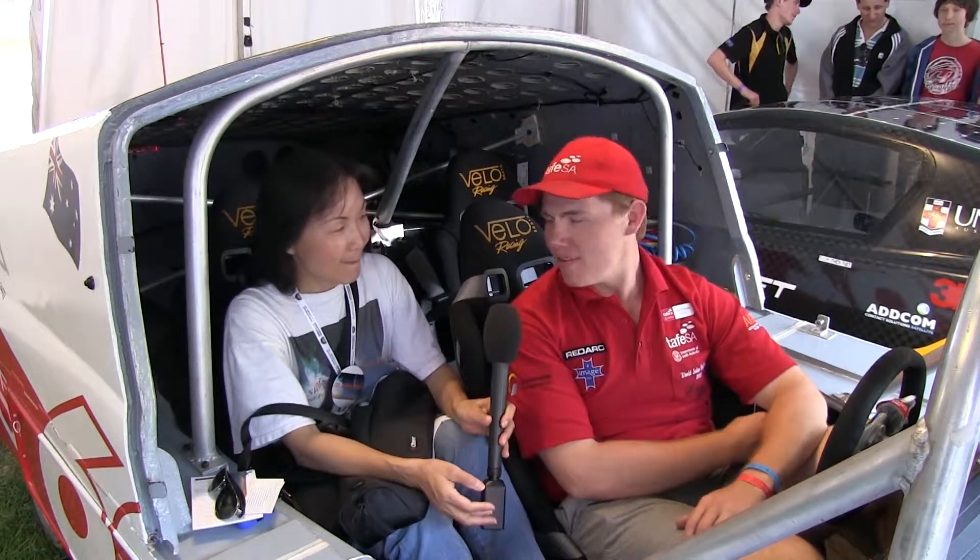How many people have worked on this car? Hundreds. The car's actually been built as part of the curriculum for TAFE students, so they'll come and do a course at TAFE and come and work on the car for a little bit. I get messages from people all the time saying, oh, I did this on the car and I did that.